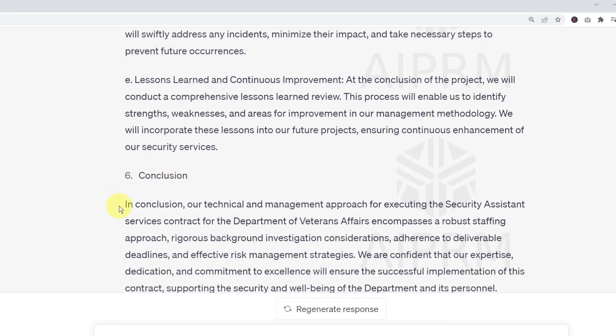ChatGPT ended with a conclusion: 'In conclusion, our technical and management approach for executing the Security Assistance Services Contract for the Department of Veterans Affairs encompasses a robust staffing approach, rigorous background investigation, adherence to deliverable deadlines, and effective risk management strategies. We are confident that our expertise, dedication, and commitment to excellence will ensure the successful implementation of this contract, supporting the security and well-being of the department and its personnel.'